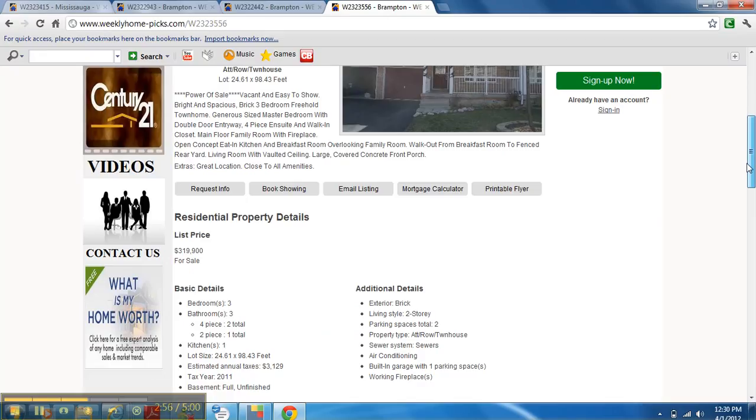I really appreciate you checking out the video today. Please let me know if you would like to see any of these properties and I'll be very happy to show them to you. It's Kelechi Emadi, Century 21 People's Choice Realty. I really appreciate you watching the video. Thanks.